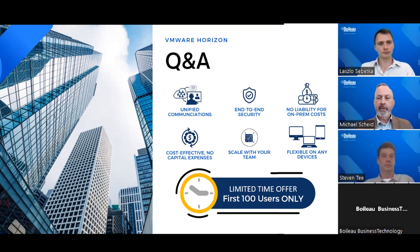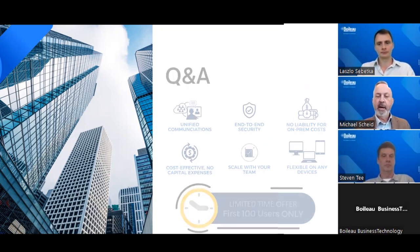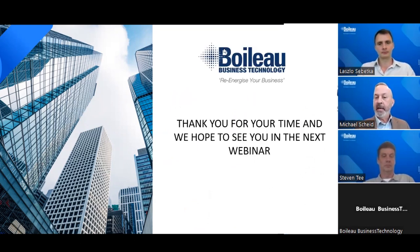That wraps up all the questions. I just want to thank everybody for their time this morning. I hope you found this webinar both informative and engaging, and thanks to the presenters Stephen and Laszlo. If you've come up with any questions after this, please don't hesitate to give us a call. We're looking to send out a copy of this webinar so you might be able to recap or share it with your colleagues. Our aim was to provide you with some valuable insights and knowledge, and we hope this webinar met your expectations. That's it for our first webinar — thanks very much to everybody again, and we look forward to speaking to you soon.